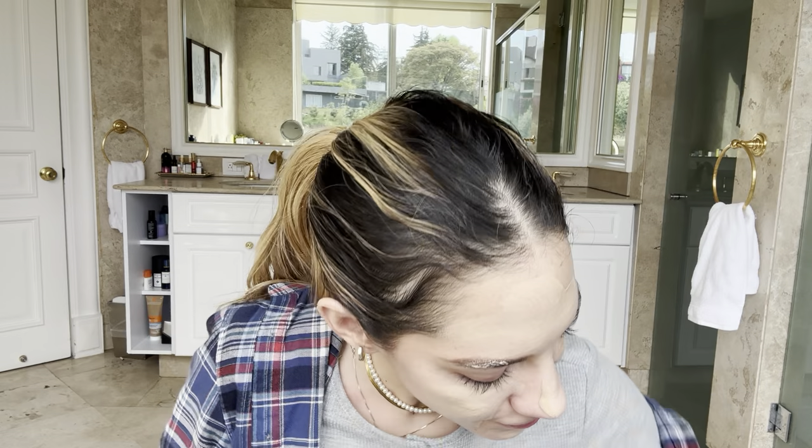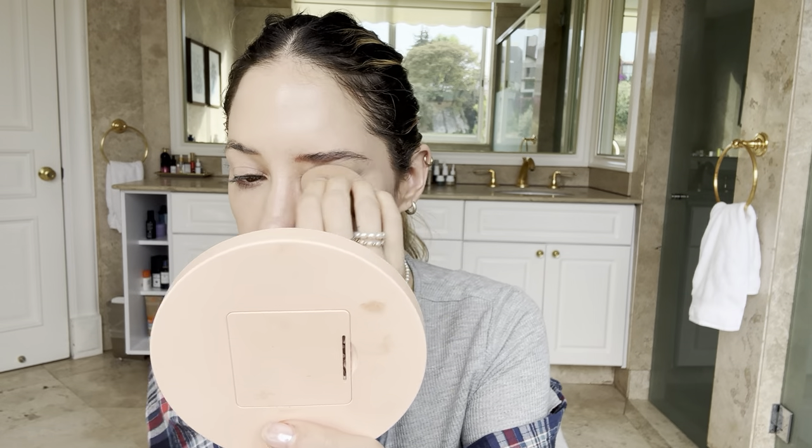Let's see how this BB cream performs after so many years. I know I'll need concealer because it's a lightweight product — it's a BB cream not a foundation — so it's barely going to give me coverage. But I used to love wearing this to school because it gives you that healthy look without looking cakey. I already feel like I look better. I hate not having my brows on.